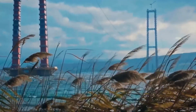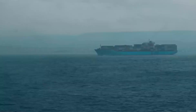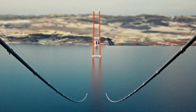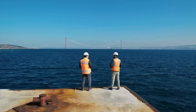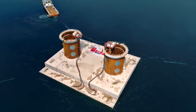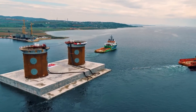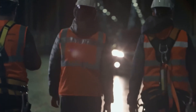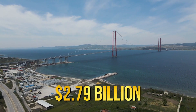The bridge's location presents challenges like strong winds, high seismic activity, and the need to accommodate large container and cruise ships. To ensure the bridge's stability against wind, a double-hull beam design was chosen. The bridge's design also considers the possibility of ship collisions. The foundations are set deep underwater — 45 metres on the Asian side and 37 metres on the European side. Remarkably, this massive construction project was completed in just four years, with a total cost of $2.79 billion.